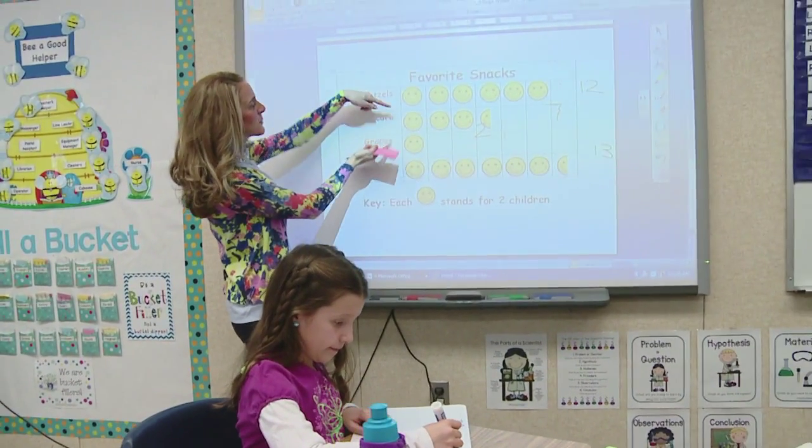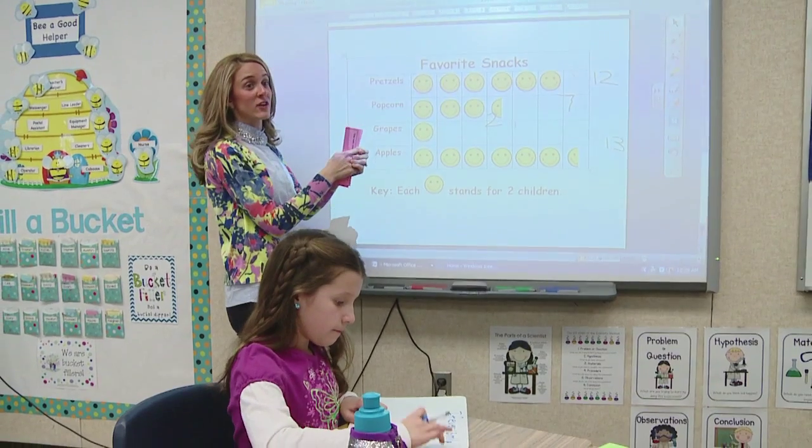So Kayla grouped pretzels and apples together and first added those. Then she added popcorn and grapes. And then she took those two numbers and added to find her total.